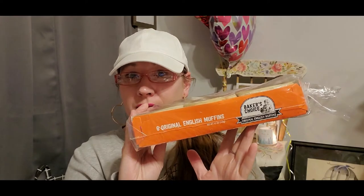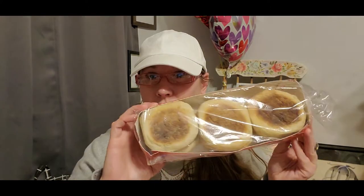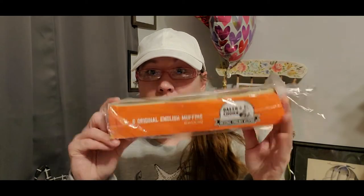The Baker's Choice English muffins at the Dollar Tree are stellar — so fantastic, soft, and yummy. They get really nice and crispy when you toast or grill them. I love them with egg and cheese in the morning or with a little butter and jelly as a dessert-like snack. I grabbed four to put in the freezer and leave one out for the week.